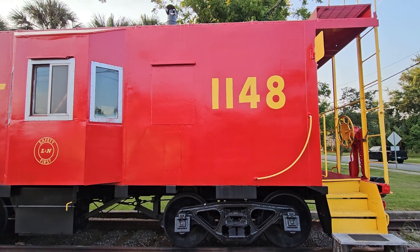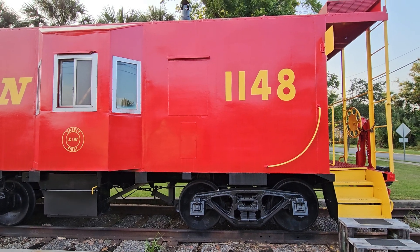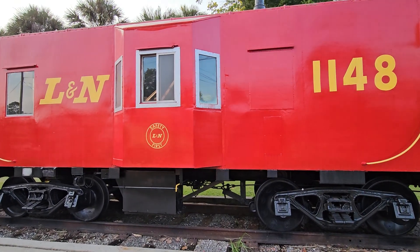What is going on you guys? Hope you guys are having a good day. We are at a railroad museum here up in Milton, Florida.